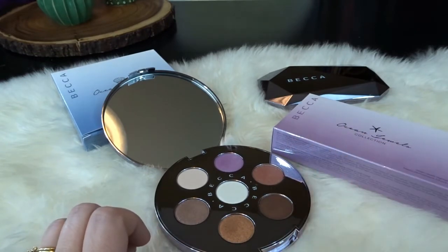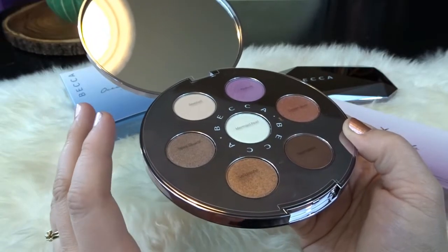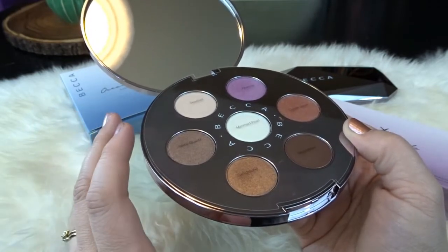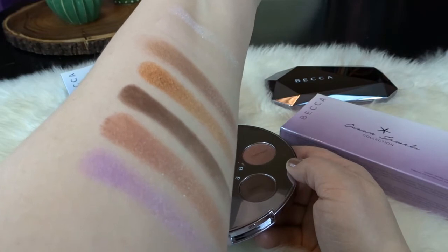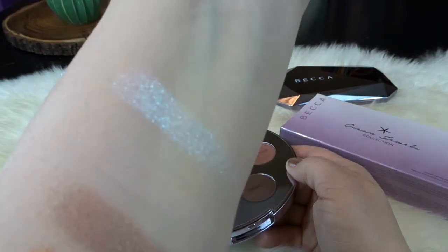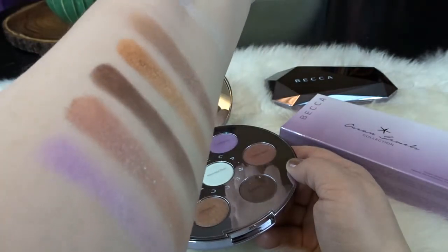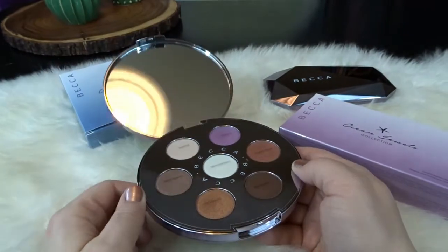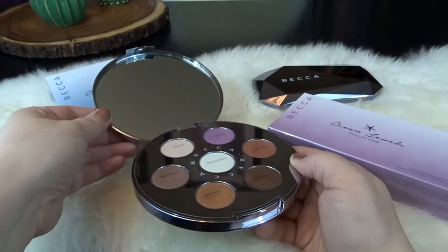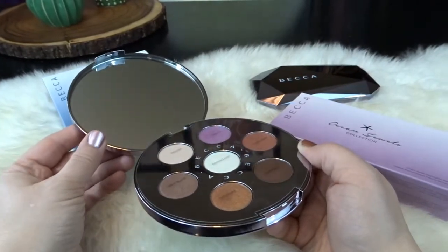I'm really excited to start using this palette right away. I love the unique colors and think this will be a really pretty palette for spring and summer. I really love the shimmer and the duochrome — very pretty. I'm excited to experiment with Becca's eyeshadows and I love the design of this palette and the color choices.